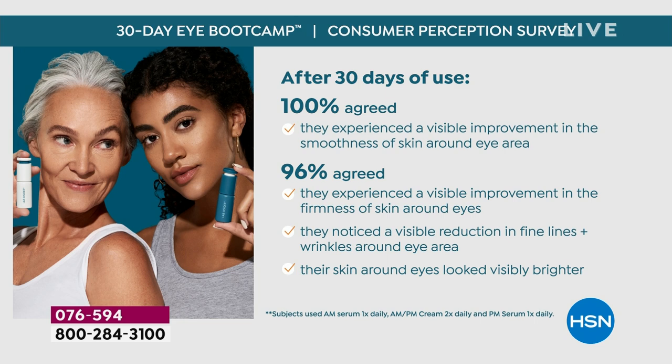In 30 days we are going to reverse every visible sign of aging that bothers you: dark circles, puffiness, lifting the skin around the eyes and the lids, firming the skin, hydrating the skin, reducing wrinkles — all six beauty issues clinically proven to be solved in 30 days. And this will last you 90 days, so stay on it until you use it all up. You can then back off to maintenance or stay on your boot camp all year long.